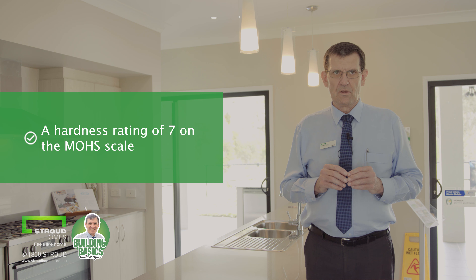Caesarstone outperforms natural stones such as marble and granite in testing — in fact, four times stronger in the areas of impact strength, compression, flexible strength, and water absorption.